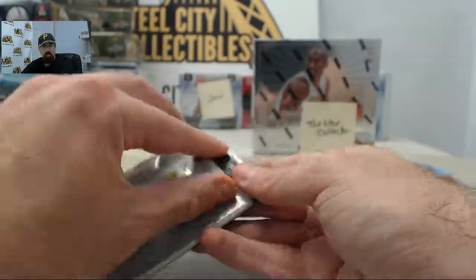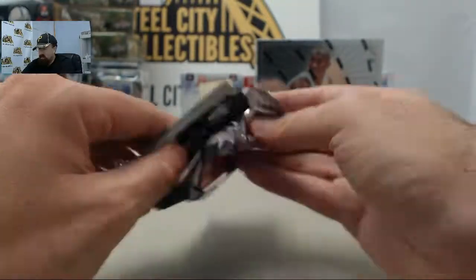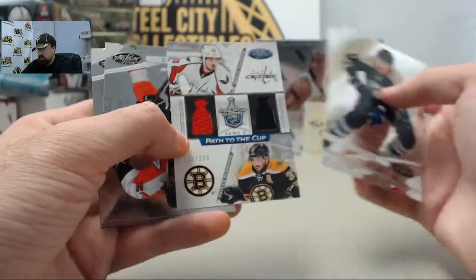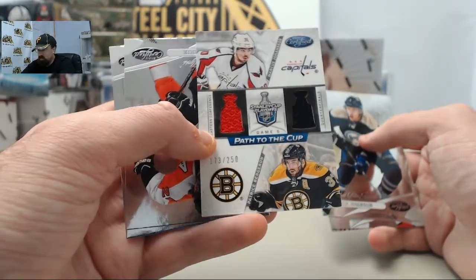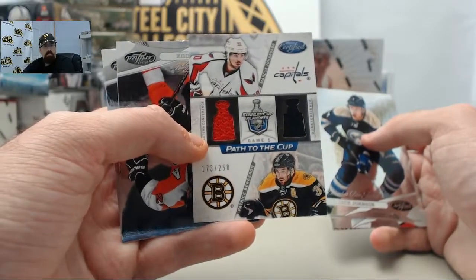Final pack here for Royal Aces 36. Royal Aces, congratulations on your $100 giveaway win — we'll get these cards out to you here soon. It's going to be the Path to the Cup dual jersey: Marcus Johanson and Patrice Bergeron, 173 of $250.